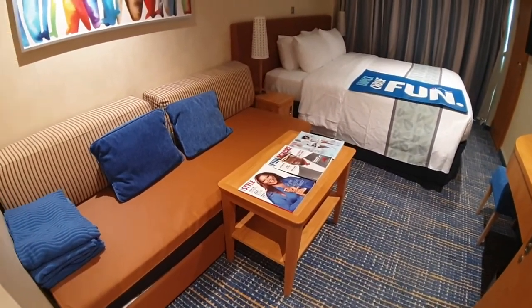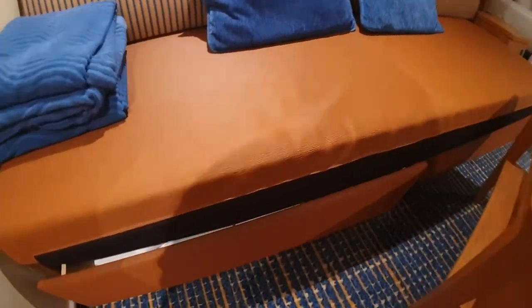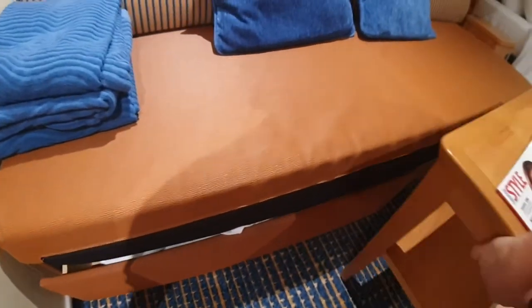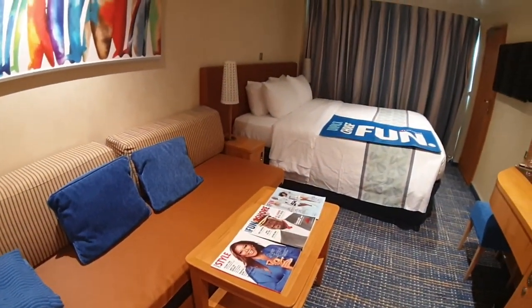Got a nice big sofa here, and underneath it's actually almost open a little bit. We can actually see the secret drawer right here — so that's kind of cool. The secret drawer gives you extra storage. Got some pillows for the sofa as well.